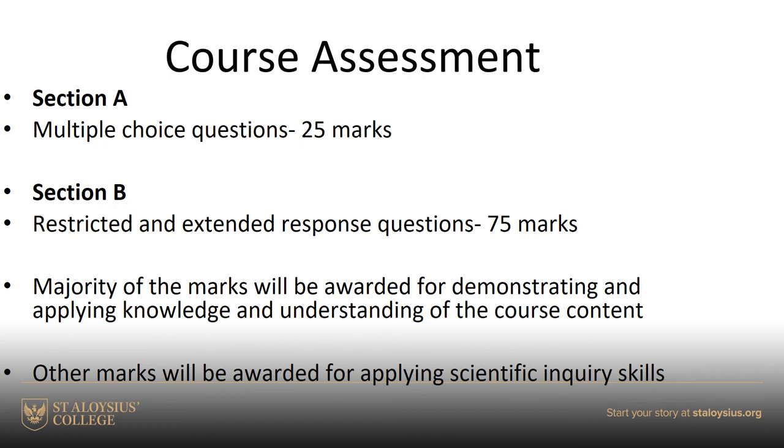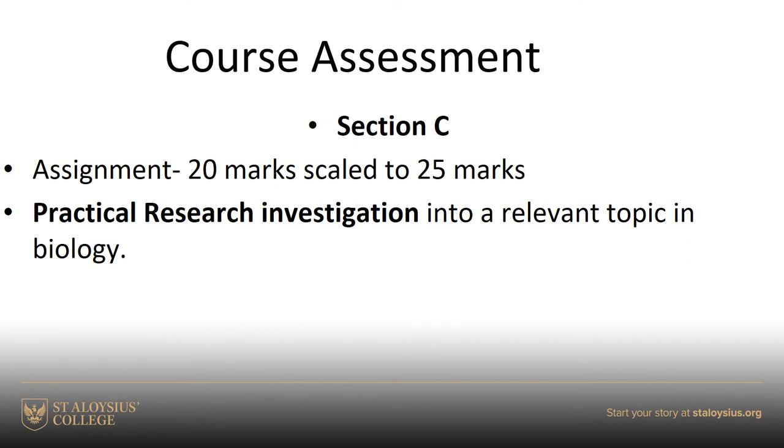The course assessment at the end of fourth year, when you sit your exam in May, is split into two sections: a multiple choice section worth 25 marks, and a short answer section worth 75 marks. It's about 60 to 70 percent knowledge and understanding, and you'll also have to demonstrate your problem-solving skills. In addition to the external exam, there's also an assignment which you'll do around October or November in your fourth year.